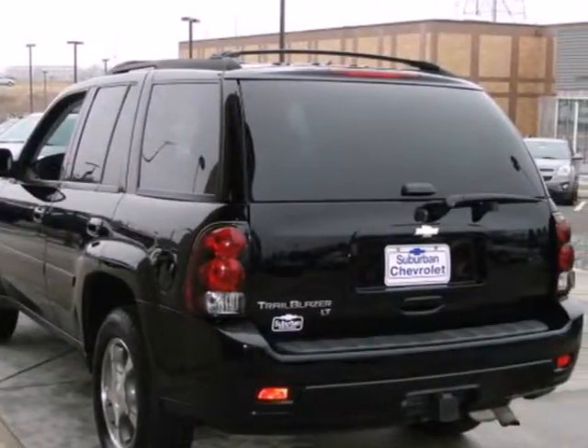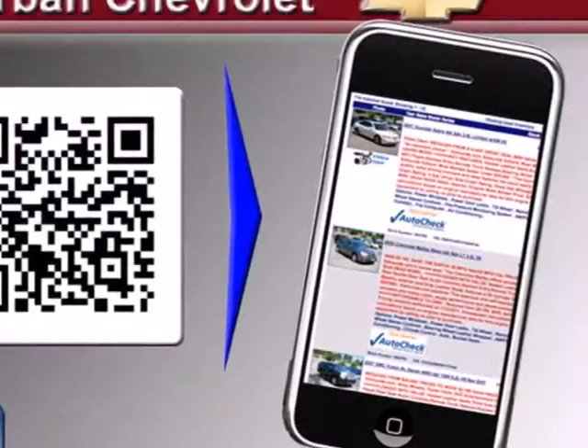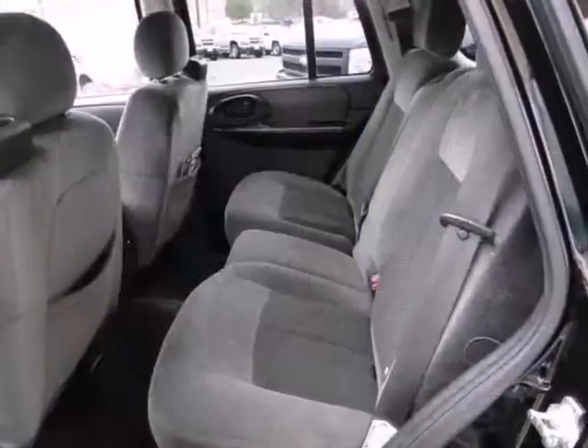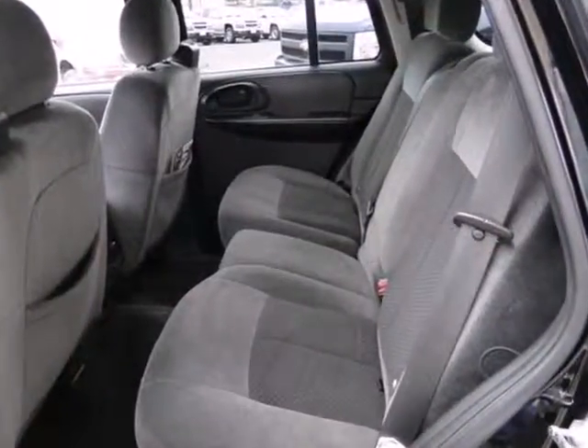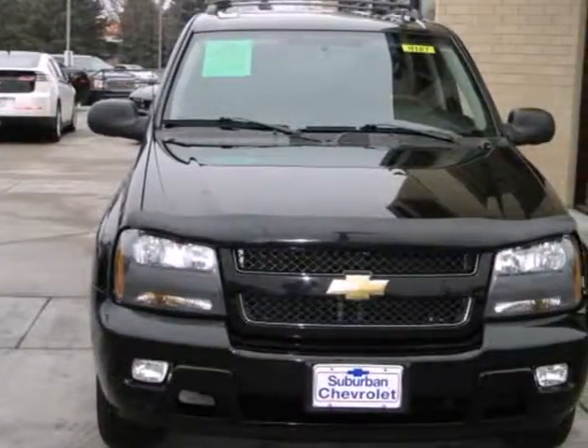It also has four-wheel vented anti-lock disc brakes, a potent Chevrolet engine, fully independent suspension and rack and pinion steering. Combining a long list of features with a durable powertrain and proven tough body on frame construction, this Trailblazer is an intelligent choice. See it for yourself today.